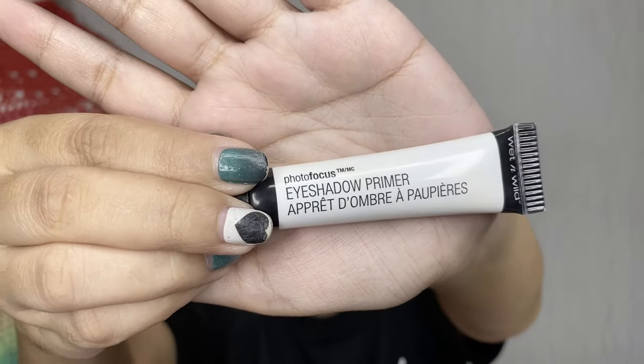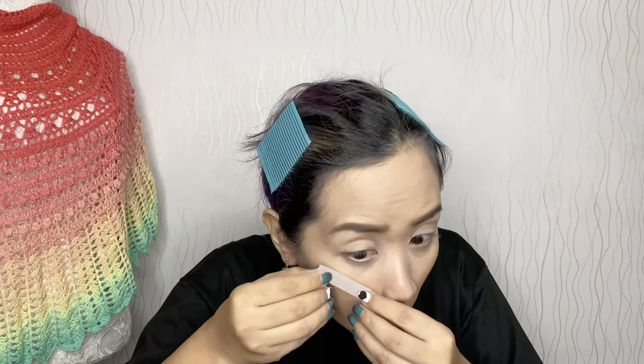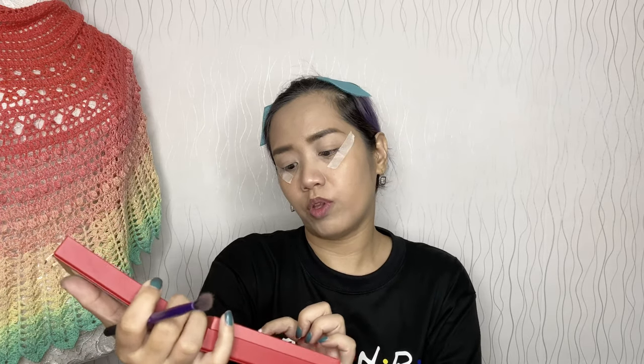In real life, without semi-permanent brows, this takes me up to 2 years — so let's leave our brows and move on to the eye makeup. For the eye shadow base, I will use the Wet and Wild Photo Focus Eye Shadow Primer.